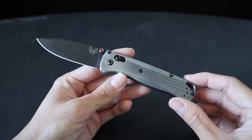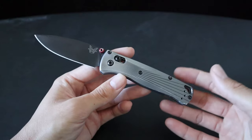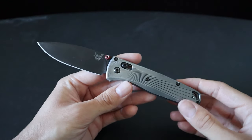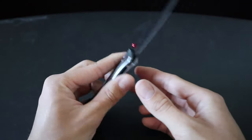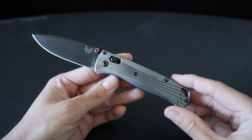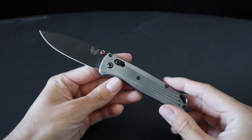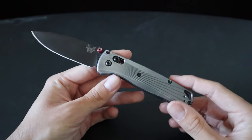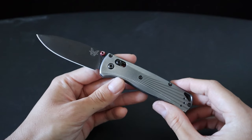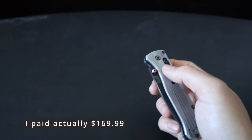That being said, I got this Bugout back when Benchmade, in my opinion, had premium prices rather than being overpriced. A lot of people would refer to it as the butterfly tax because of their logo and how they're a bit more expensive than the rest of the competition — but some, including myself, would say it's worth it. I got this at a very special price from Blade HQ. I believe it was one of their 'call for price' type of sales, and I got this premium version of the Bugout for only $160, which is an absolute steal for what you're getting.